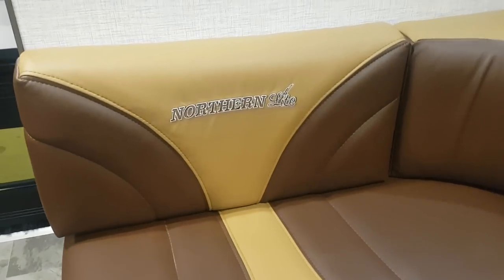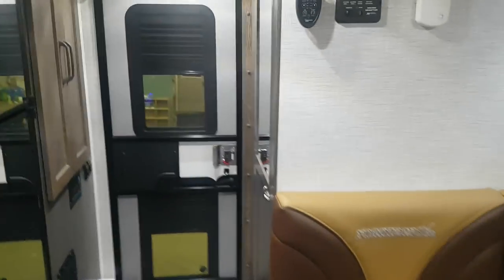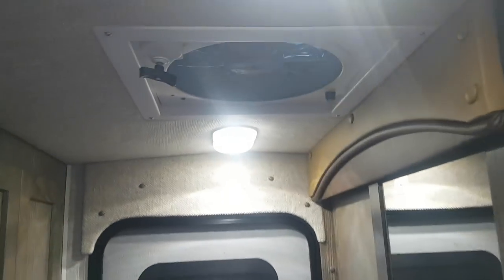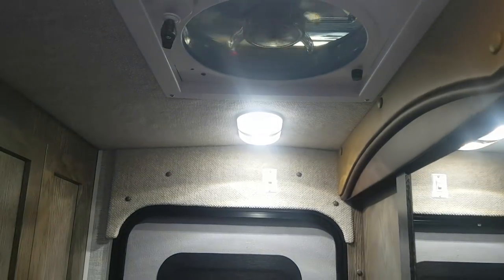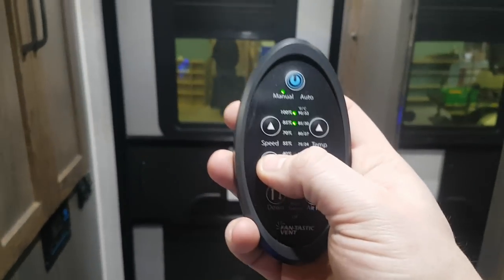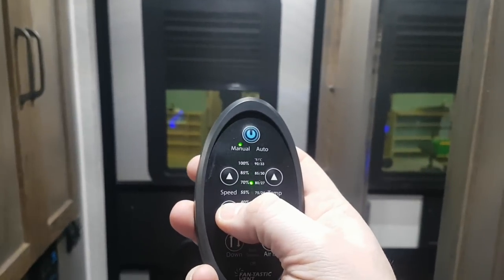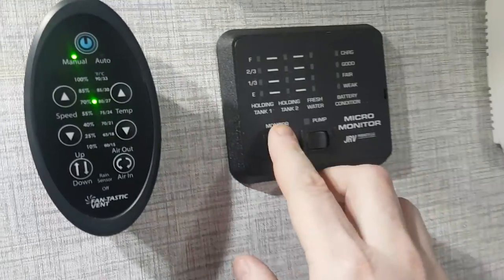The cushions are embroidered with 'Northern Light' — part of the Limited Edition package. It's got the roof-mounted AC, and also has the upgraded Fantastic Fan which comes with a remote control, so turning it on and off and opening and closing it is all just a touch of a button. You can turn the speed up and down just with a touch of a button.